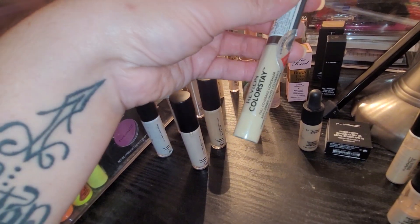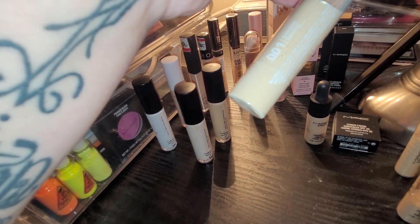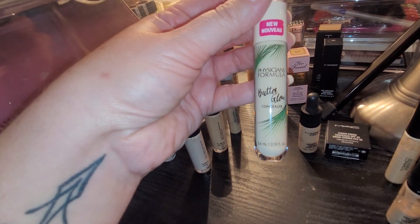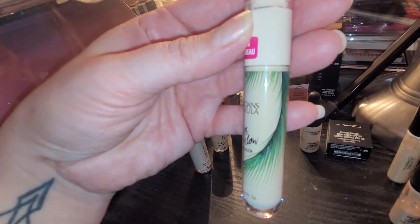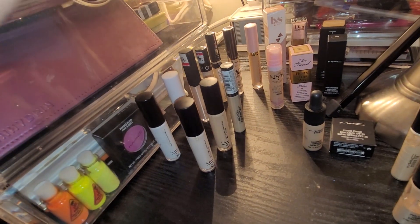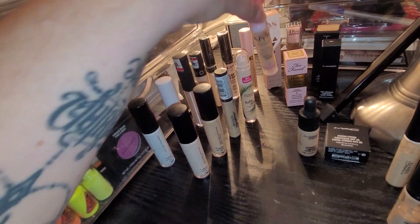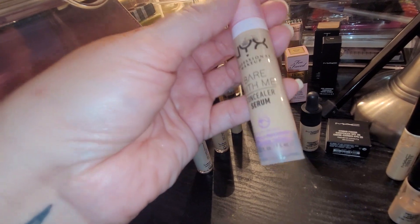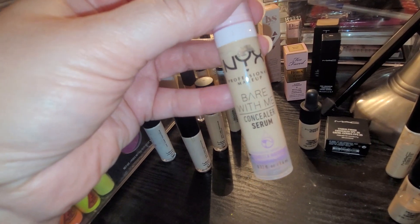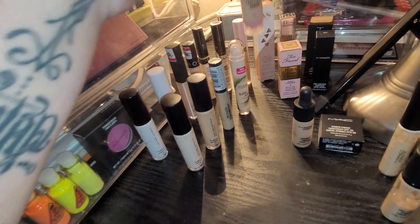I also have a Revlon Colorstay Full Coverage Concealer in the shade Banana. I have a Physician's Formula Butter Glow Concealer — it says new but it's probably not new anymore by now since I haven't even used it. This is in the shade Fair to Light. I also have another NYX Bare With Me Serum Concealer in the shade Vanilla. This is perfect for a brightening summer look and also nice in between for spring into summer — really nice color for me then.